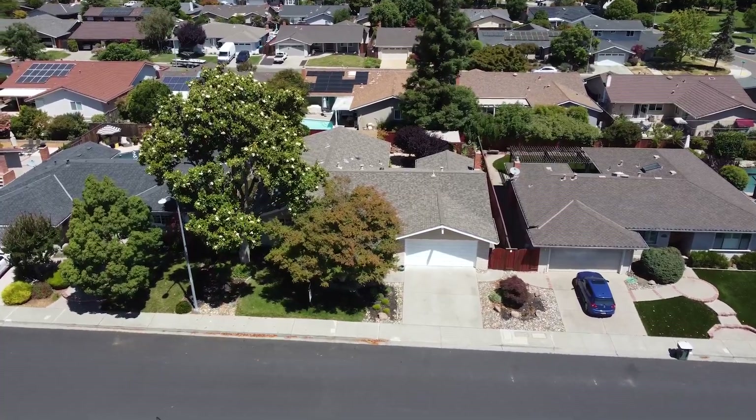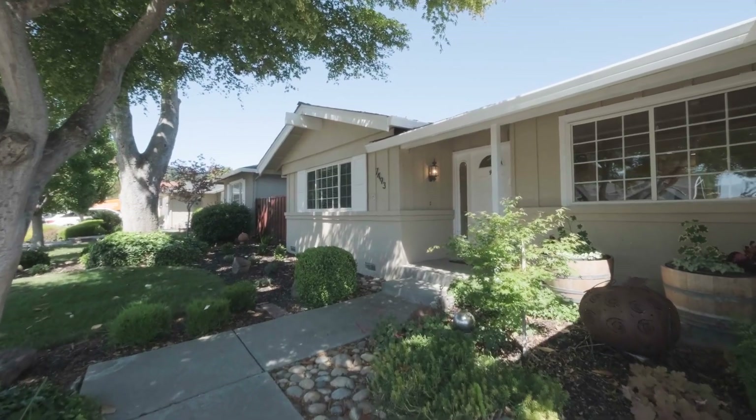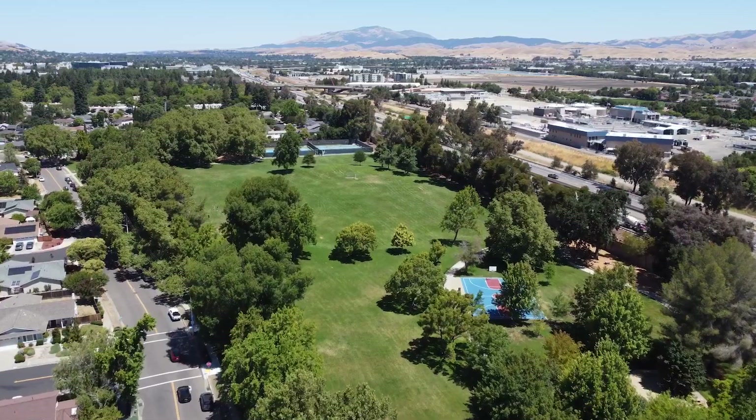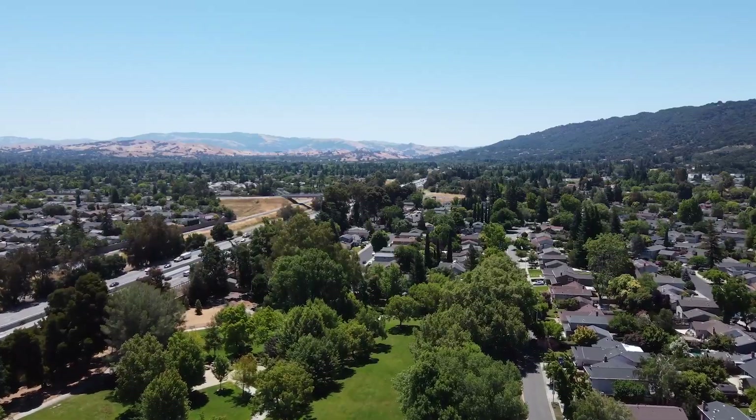This remodeled home has four bedrooms, two bathrooms, 2,004 square feet of living space, and is situated on a lot size of just under 7,000 square feet. It's a short walk to the amazing Mirwood Park, Lydexon Elementary, Foothill High School, and so much more. Come on in.